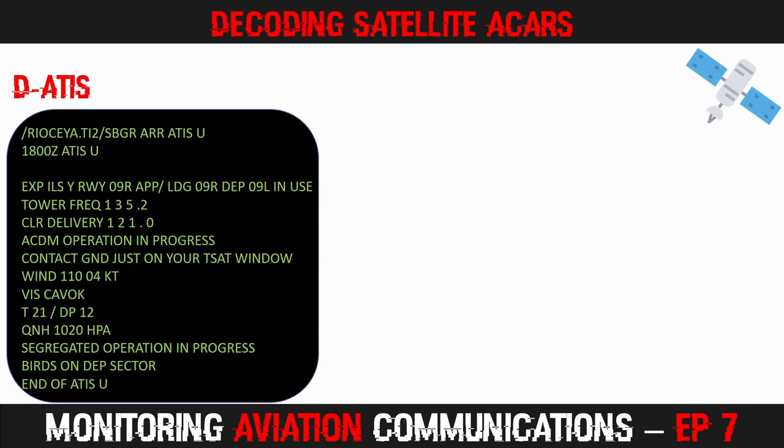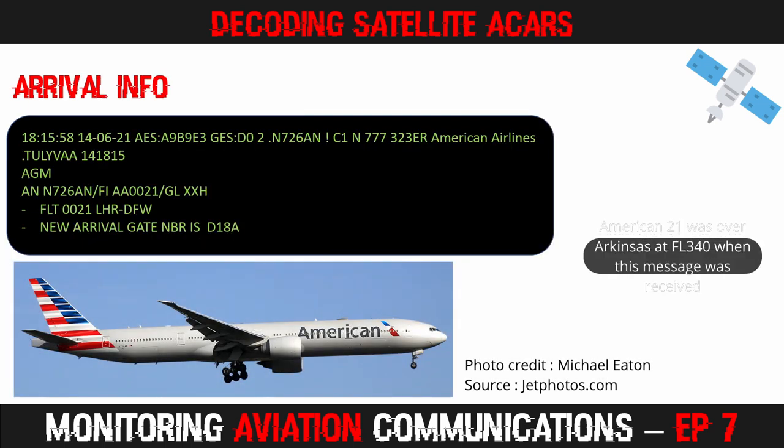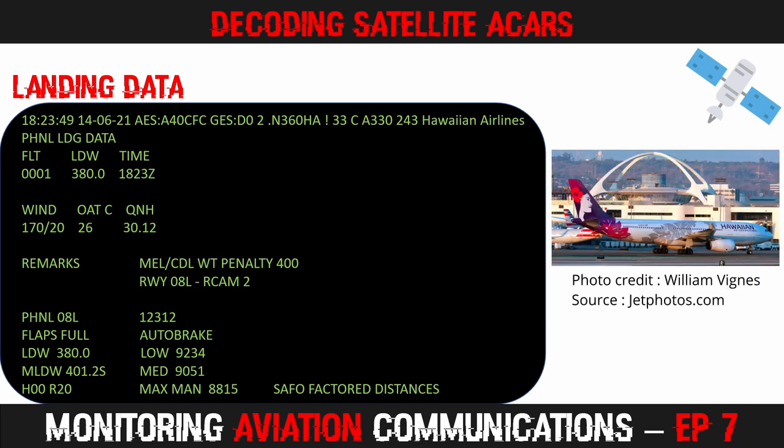Just like regular ACARS, there are lots of digital ATIS requests. Here, information uniform for Sao Paulo in Brazil was sent to an aircraft. Sometimes, even if a flight is in an area of VHF ACARS coverage, the message will be transmitted via satellite. You will also sometimes receive landing data that is sent to aircraft. In this message, a Hawaiian Airlines A330 was sent data regarding the suggested landing configuration for its arrival in Honolulu.